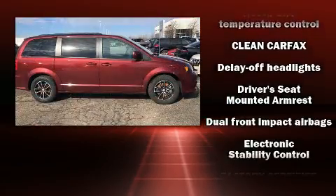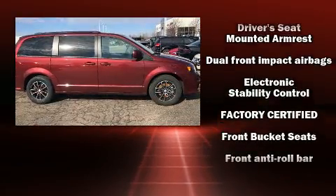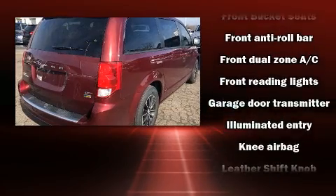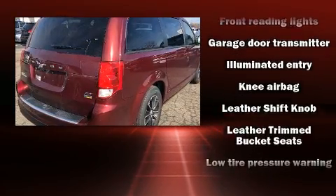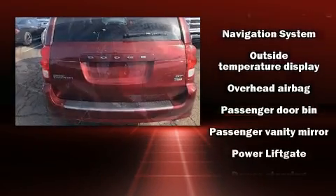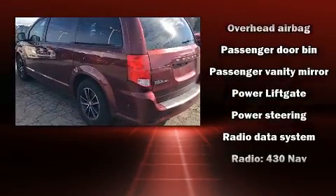Dodge ensures the safety and security of its passengers with equipment such as dual front impact airbags with occupant sensing airbag, traction control, brake assist, anti-whiplash front head restraint, ignition disabling, and four-wheel disc brakes with ABS.